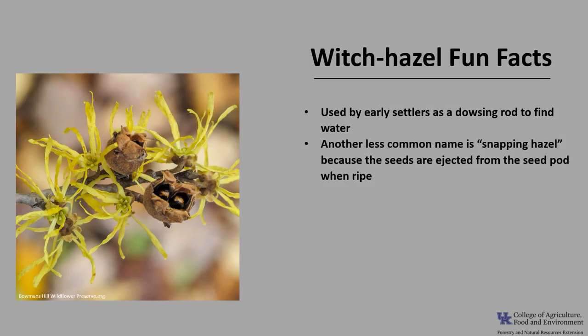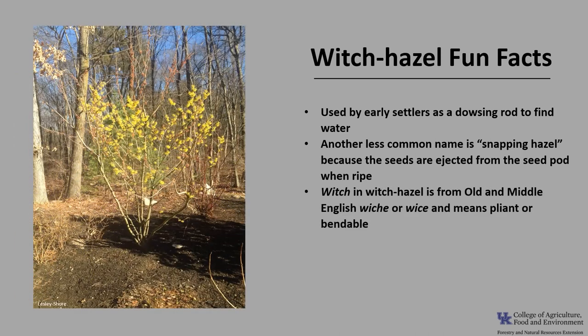Another less common name is snapping hazel, because the seeds are ejected from the seed pod more than 12 feet away from the parent tree when ripe. The name 'witch' in witch hazel is from Old and Middle English 'wych' or 'wice,' meaning pliant or bendable.